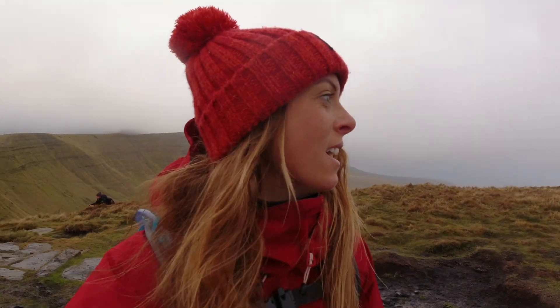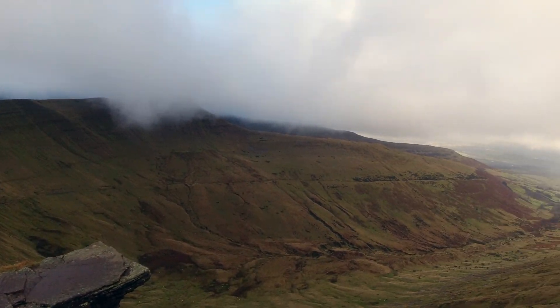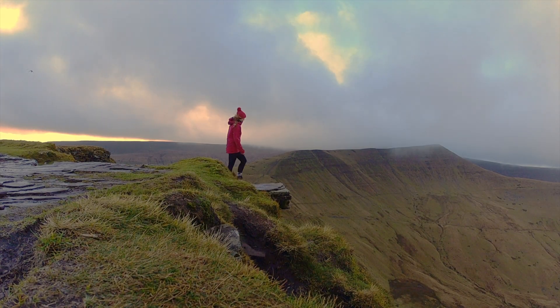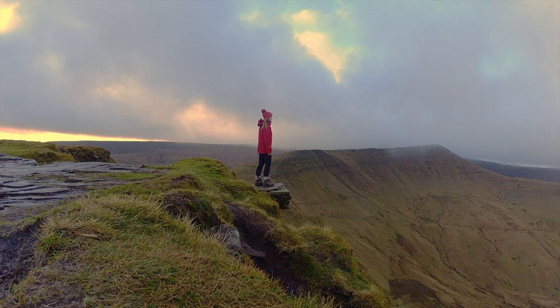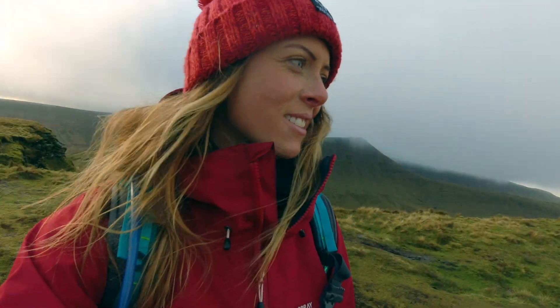We made it — Fan Big, fourth summit. I'm dead, I'm so dead. I am dead but very happy. Awesome up here as well, just the views.